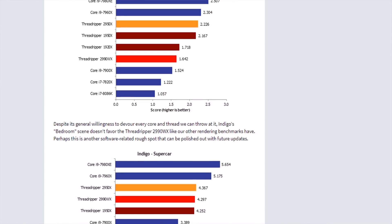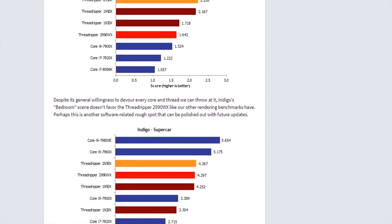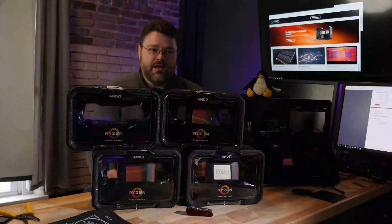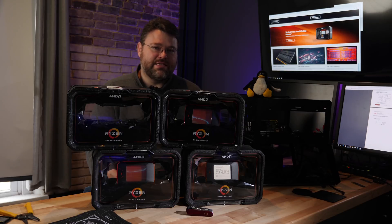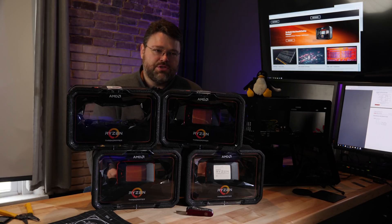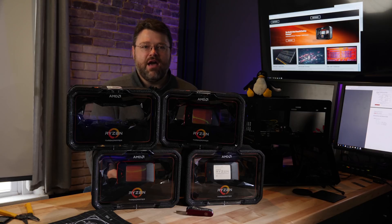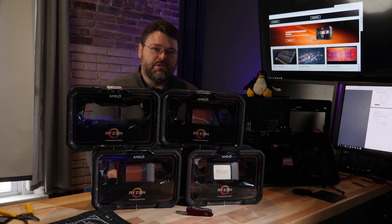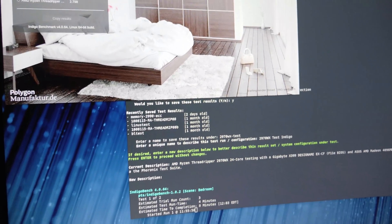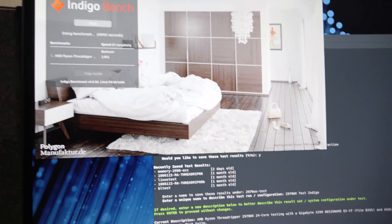TechSpot had extensive benchmarks where, for certain workloads, the 2990WX was slower than the 16-core 2950X. That's sort of crazy because the 2950X costs less than half as much as the 2990. 32 cores is slower than 16 cores by a lot. And it's still pretty much the case with the 24-core. With certain applications you do have a little bit of a performance regression, and it's a software thing — not a hardware thing — because Linux works great. We found a lot of the same thing in our testing with the new 2970WX.